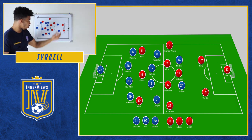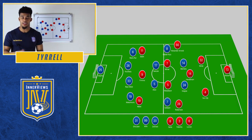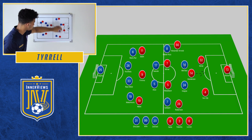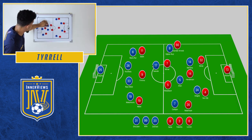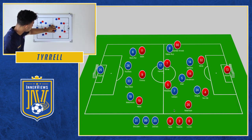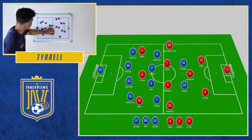When Napoli pressed from the front, they pushed their front two onto the center backs and had wide players push out to the fullbacks. The problem was that with Henderson dropping off deeper, Liverpool always had a 3v2 — if Insigne pushed to a center back, Mertens would sit on Henderson, and vice versa. Napoli could gamble by having both forwards press the center backs with Alain pushing to Henderson, Hamshik holding, and Caléjon tucking narrow, but that still left Robertson with space to exploit.